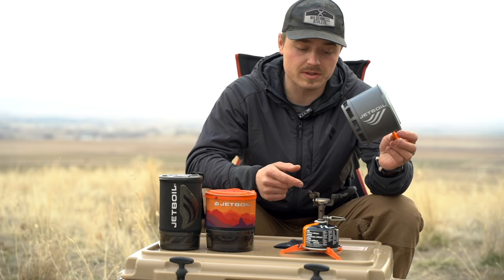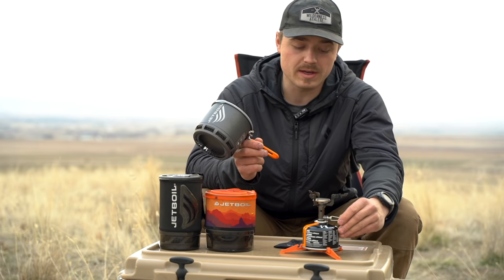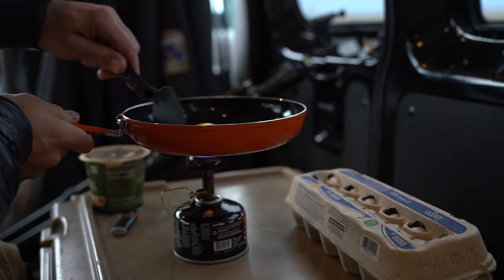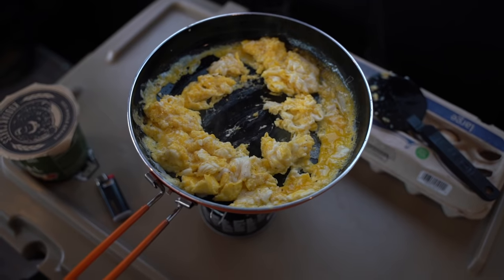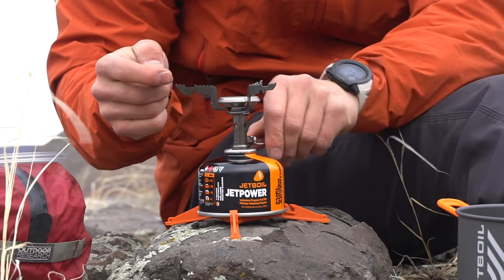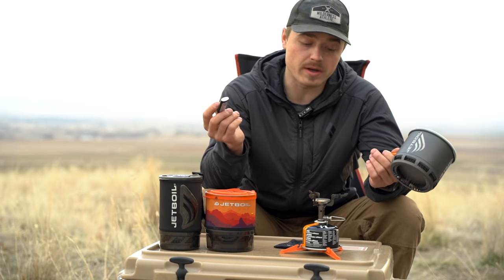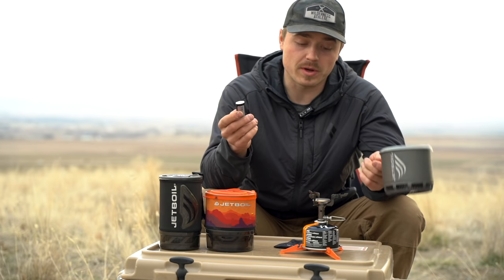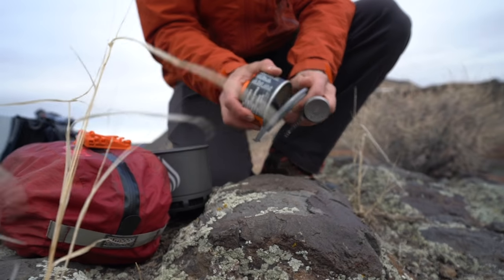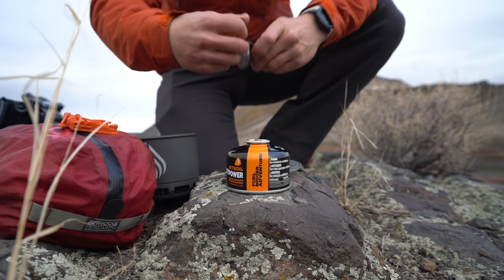The big downfalls with the Stash, in my opinion: one, it does not have a regulator, so the heat cannot be controlled very easily on the stove itself. If you're trying to cook on it, it's a little more challenging — boiling water is really this thing's strong suit. Additionally, it does not have an igniter built in, so you have to carry a lighter or a match, which really isn't a big deal because you should already be carrying one anyway. The gas can goes upside down into the lid and the lighter can live between the lid and the can, so it all nests together nicely and stays lightweight.